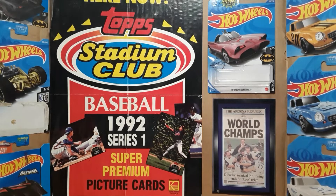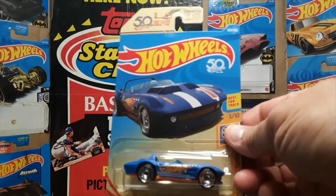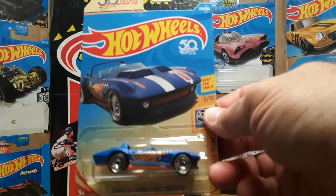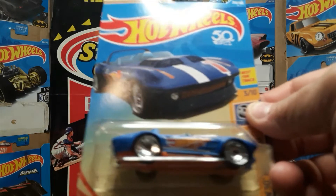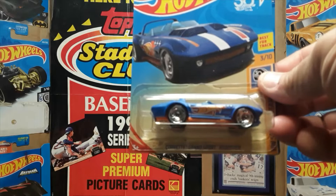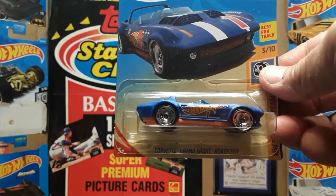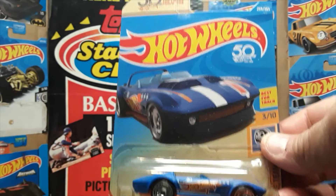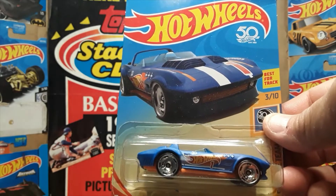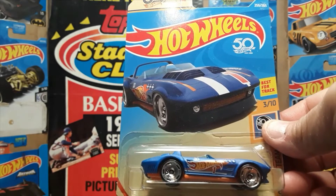The first thing we're going to do is the HW50, or the 50th anniversary, on-card race team. I'm not going to order it by series number, but by the car number. This is car number one, the Corvette Grand Sport Roadster, and it does have the Hot Wheels 50th anniversary logo on both the car and the card, and it's got the 50th anniversary rims that were released just for that year.